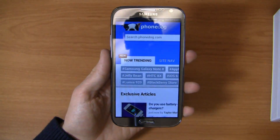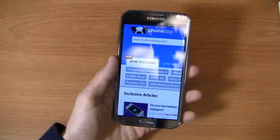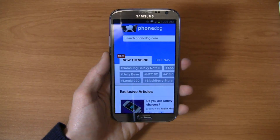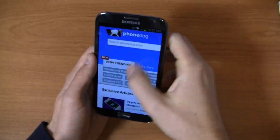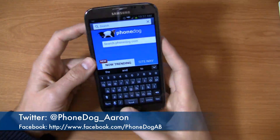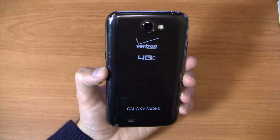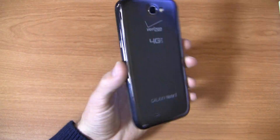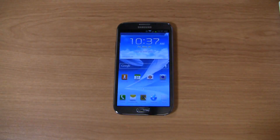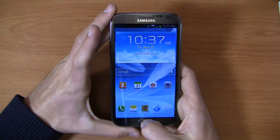Keep it locked on phonedog.com for continuing coverage of the Verizon version of the Samsung Galaxy Note 2 now in titanium gray. We've got a white one and a gray one in the office, excluding the international version. Hit me up on Twitter at phonedog_Aaron. Let me know what you think of this device — too big, too small, too perfect, whatever the case may be. Let me know on Twitter and on Facebook at facebook.com/phonedog AB. It goes into the list of dogfights, so stay tuned for more coverage on phonedog.com. And as always, we'll see you next time.